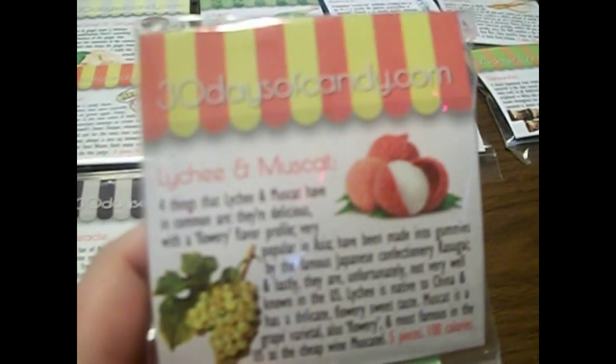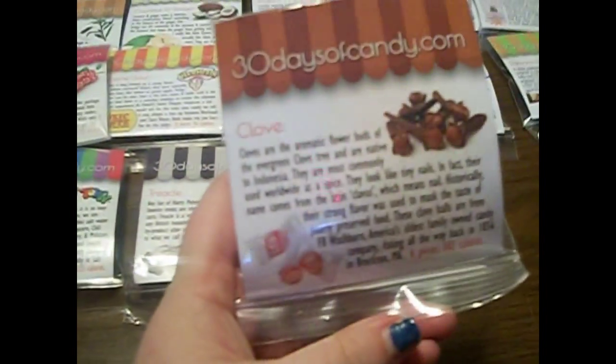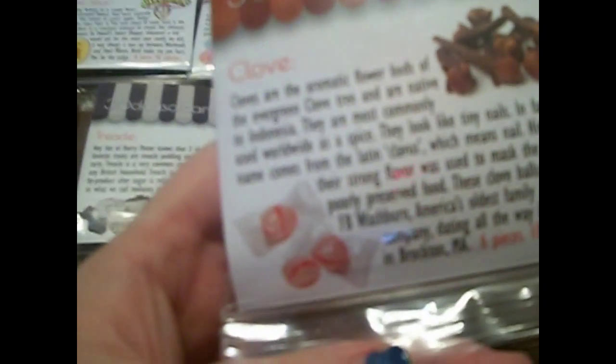And the next one is lychee and muscat. I've had this flavor before in this kind of soft, chewy, little bitty candy form. They're the same kind of thing but different flavors — I called it. And I'm not mad about it because it's cool and I like them. And the next thing is clove. They kind of look like round peppermints, and kind of like beach balls. I like their shape.